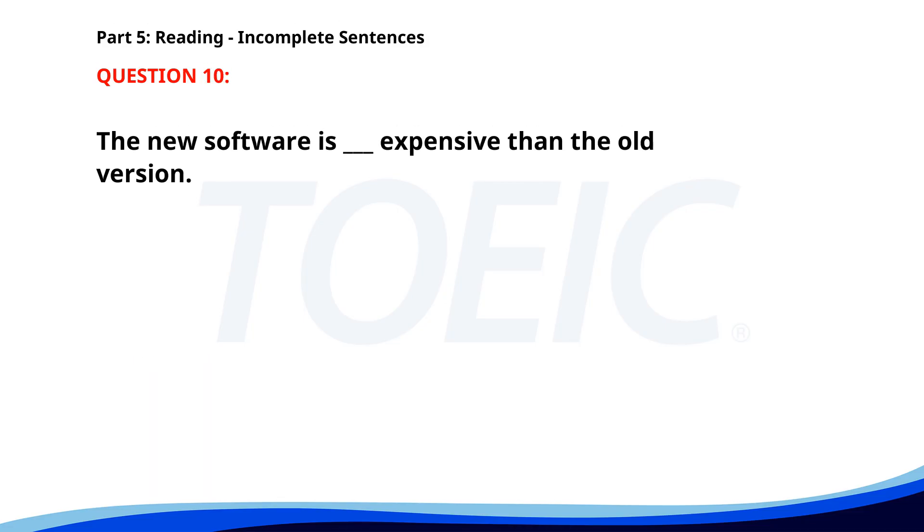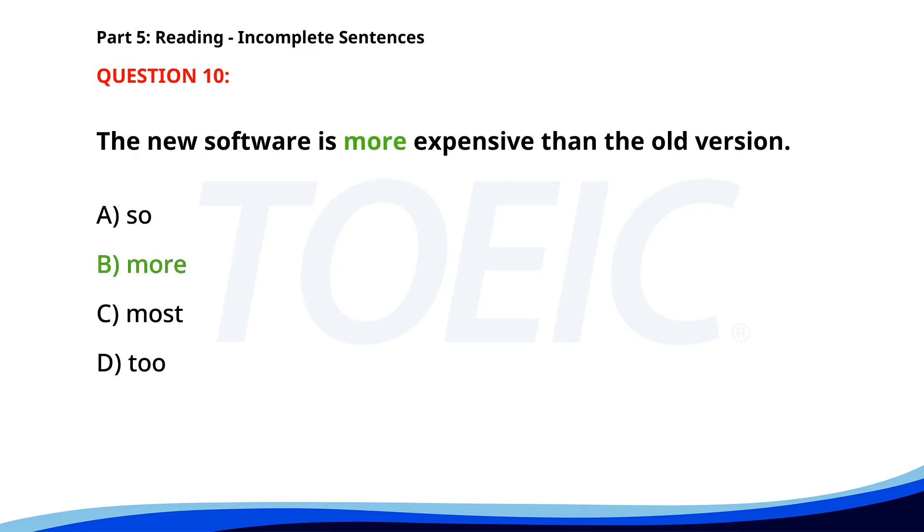Number 10. The new software is ___ expensive than the old version. A. So. B. More. C. Most. D. To. The correct answer is B. More.